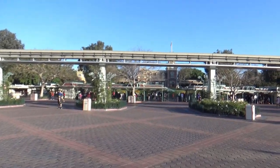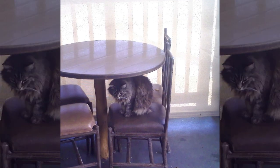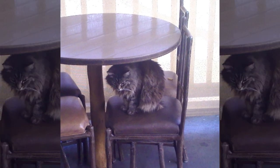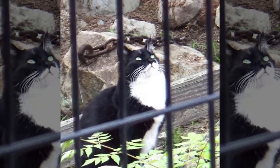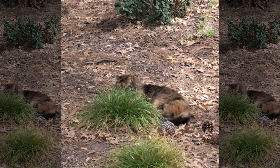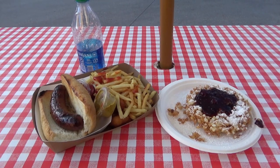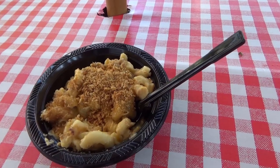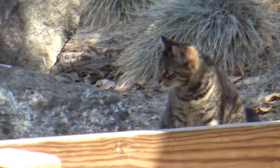On your next theme park visit, depending on which park you go to, you may spot some feline friends among all the rides and attractions. Because those cats are not only residents of the theme parks, they are also cats with jobs. Every day theme parks serve up mountains of food to hungry park guests, but the meals also attract some unwanted guests — and that's where the cats come in.